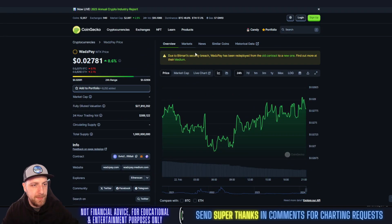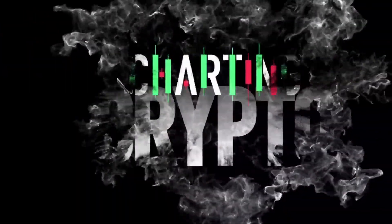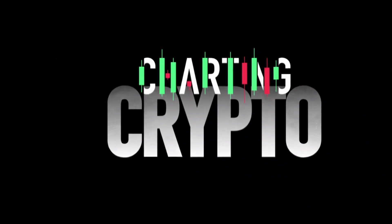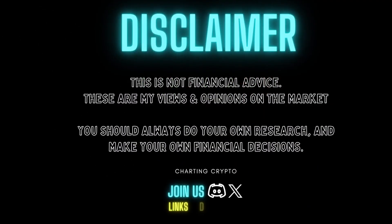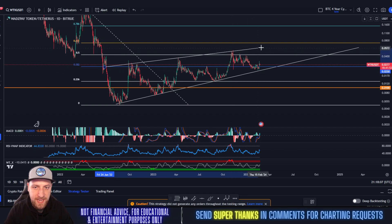Let's get into the price prediction and technical analysis on WTK. I charted this back on February 1st, probably during a live stream, and it's currently playing out. We said look at this uptrend support — we wicked right to it — and now our next high could be the 618 Fibonacci up here at around 7.2 cents.